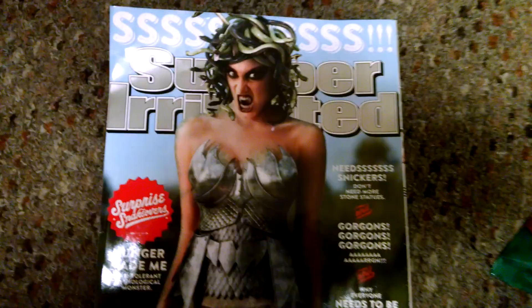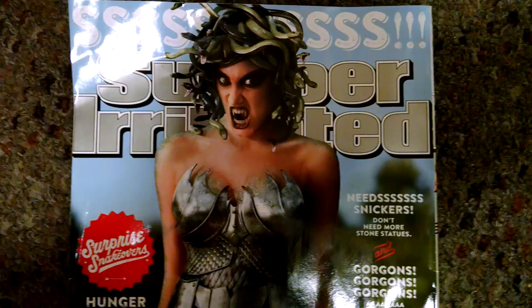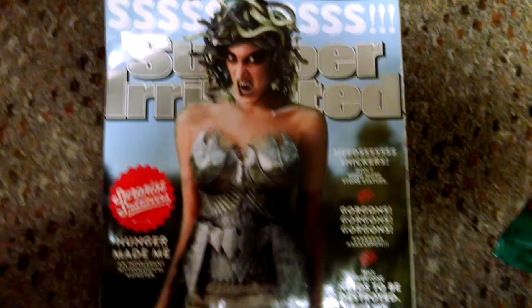I think this is funny right here — I don't know if you guys think it is, but it's pretty funny. Super Irritated, people. I know y'all know who that is right there.